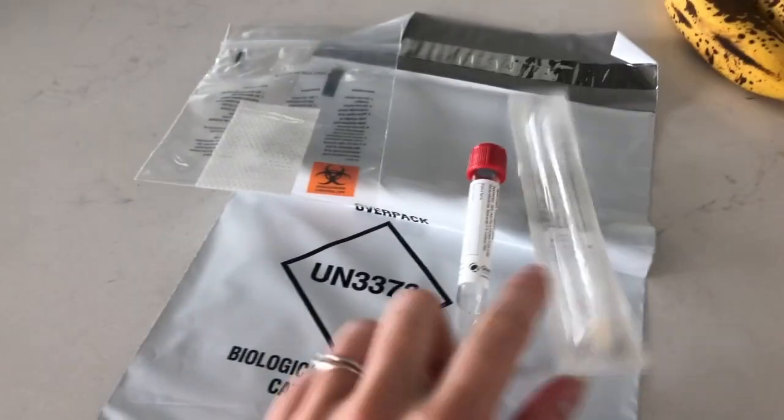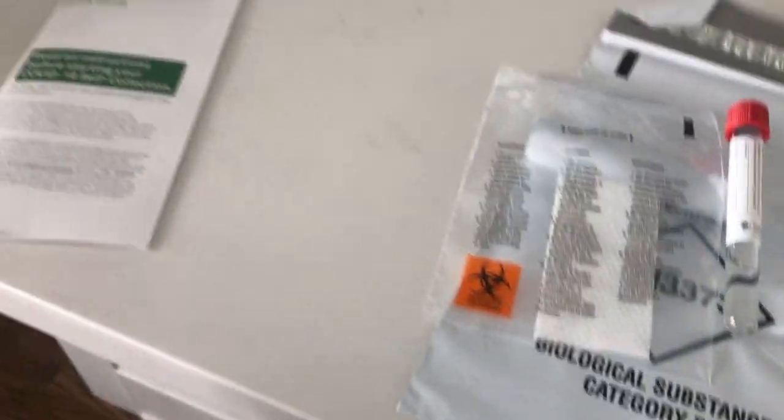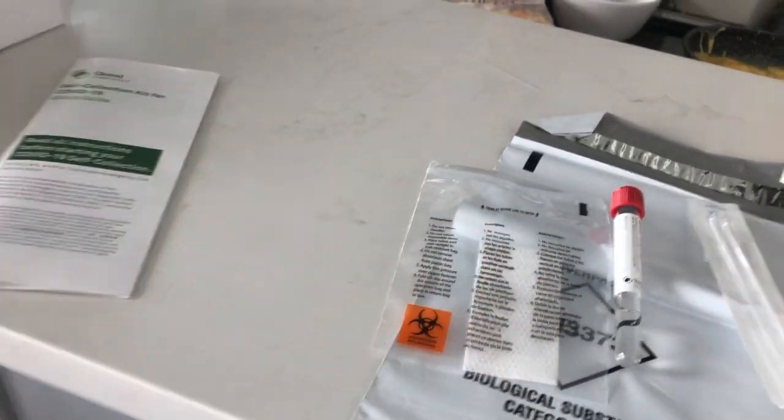We have the swab, the thing you put the swab in after testing, and then I think you ship it all in this container. We're going to watch a video on how to do it — okay, so up the nose an inch. Wait, why are you going up your own nose?